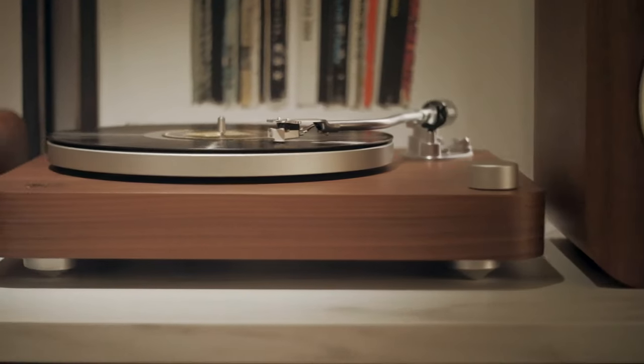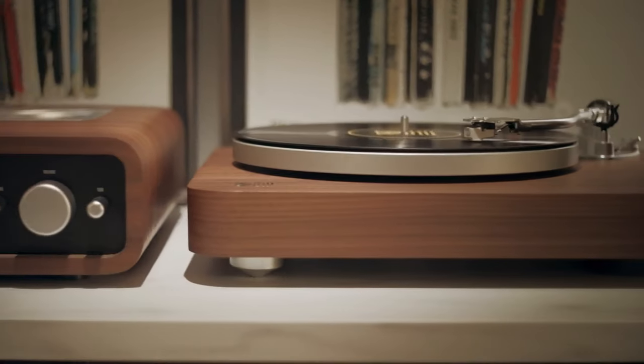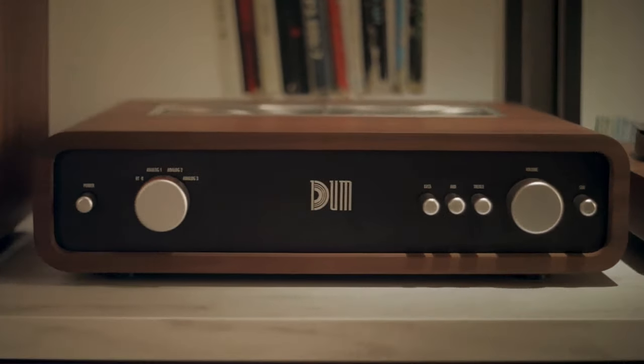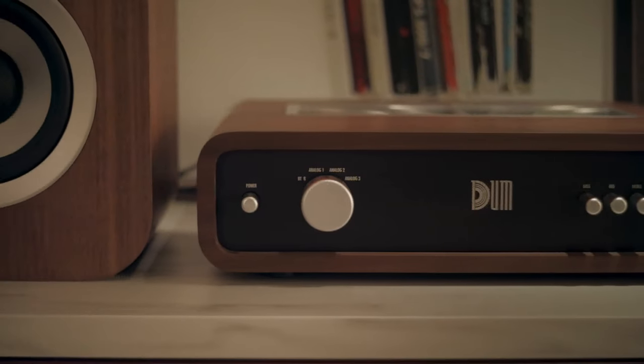Is hi-fi dumbed down? The complete set includes a turntable, a pair of passive speakers, and an amplifier with analog and Bluetooth inputs. A passive subwoofer will also be available for those who can't get enough bass.